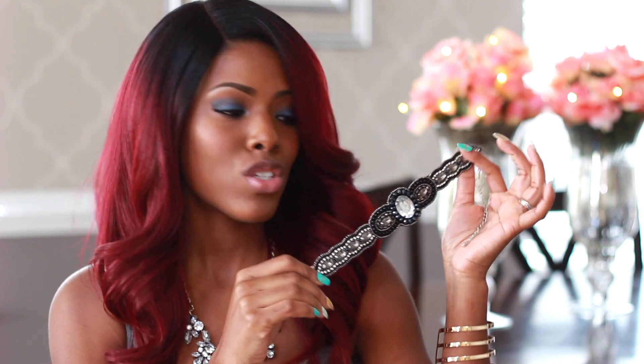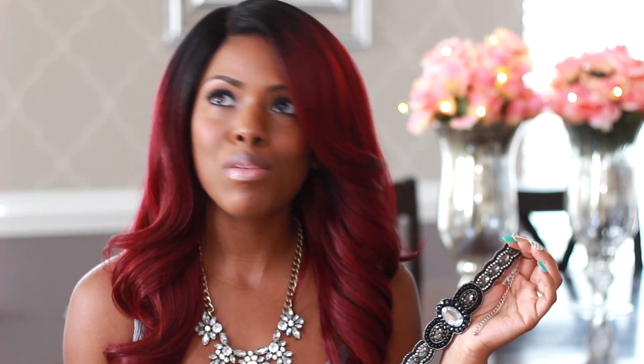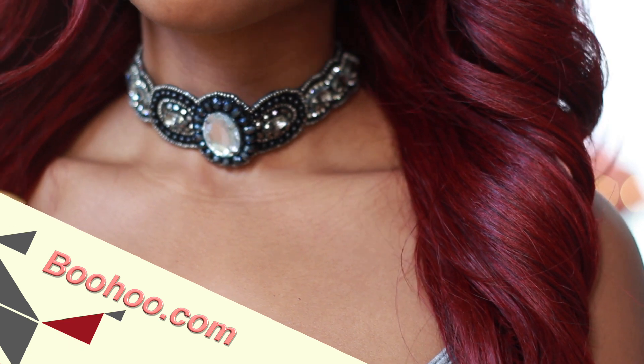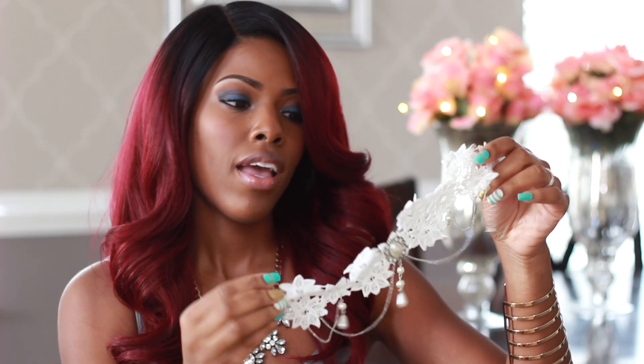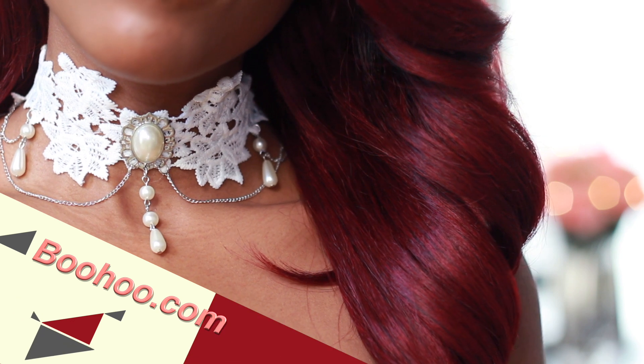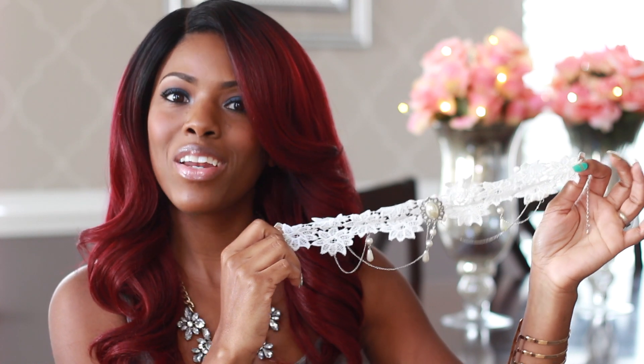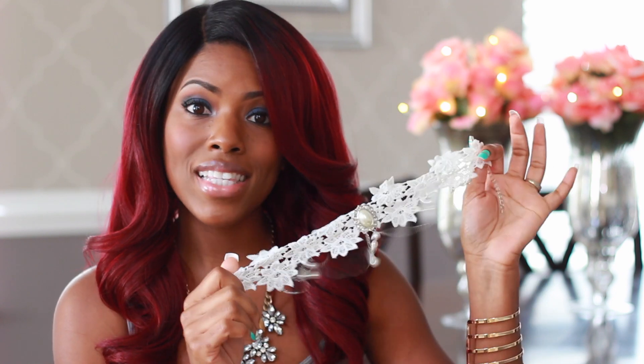The next store I've recently started purchasing jewelry from is Boohoo. I got two chokers — this first one I paid like four dollars for because Boohoo always has a sale, like 50% or 60% off everything, so the original price was around eight. I also got this lace-style choker, really girly and cute, and that one was about four dollars as well. They also have really cute statement necklaces.